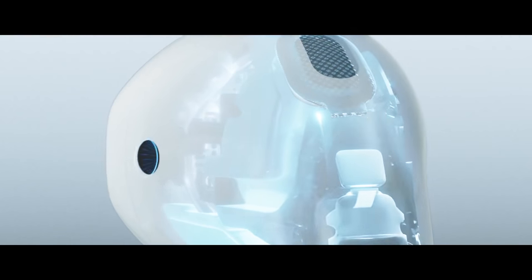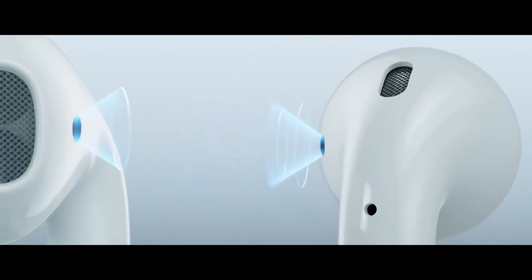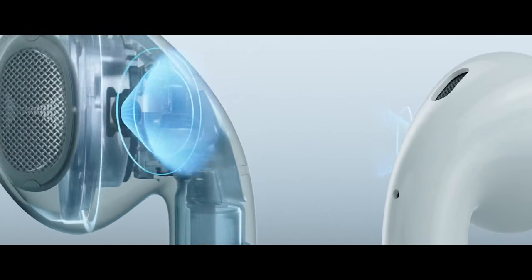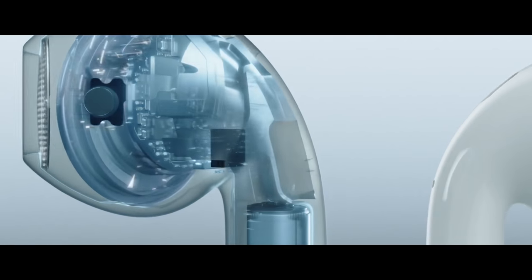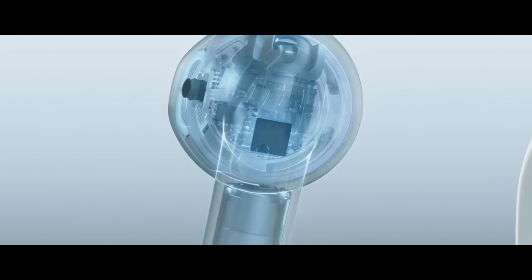Infrared sensors detect when each AirPod is in your ear, so they only play once you're ready to listen. Motion accelerometers also respond to your touch, allowing you to access Siri with a double tap. When you're speaking, voice accelerometers recognize the vibration and source of your voice.